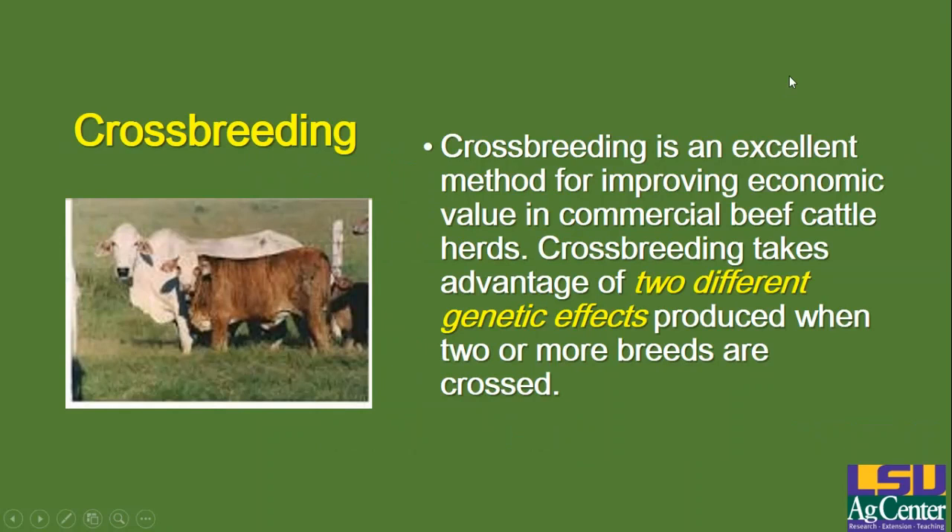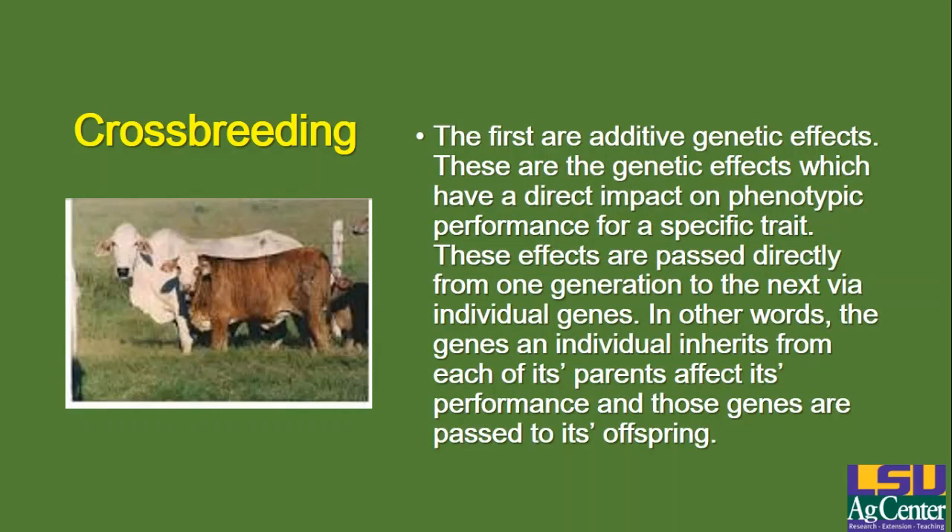As most of you know, crossbreeding is a really common tool used in the beef industry. It's an excellent method for improving economic value in commercial beef cattle herds. The reason it works so well is it takes advantage of two different genetic effects that are produced when you cross two or more breeds of cattle. The first set of effects are called additive genetic effects, and these are the genetic effects which have a direct impact on phenotypic performance for a specific trait. These effects are caused or passed directly from one generation to the next by way of the individual genes — the genes an individual inherits from each of its parents affect its performance, and those genes are not only inherited from the parents but also passed on to the offspring.